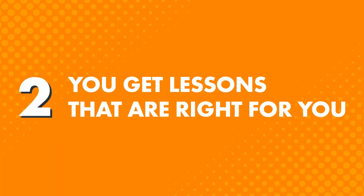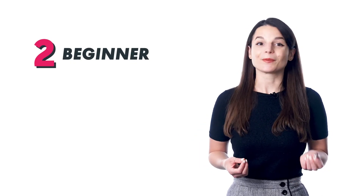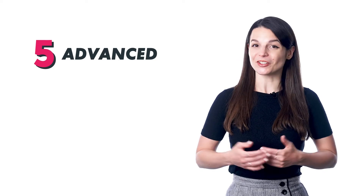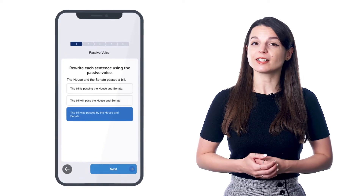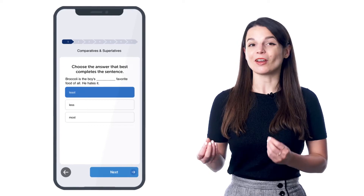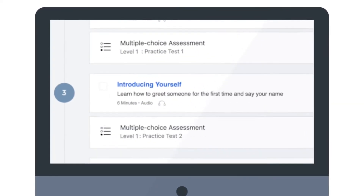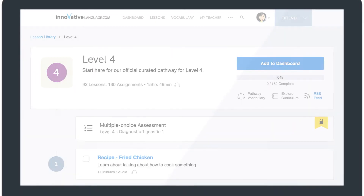Benefit two: you get lessons that are right for you. When you sign up and set your learning level — whether absolute beginner, intermediate, or advanced — we give you a level-appropriate pathway. There's Level 1 for absolute beginners with no experience, Level 2 for beginners with some experience, and all the way to Level 5 for advanced learners. Your learning experience is tailored to you and where you are in your journey. Benefit three: you can level up your language skills. As you go through the pathway, you're constantly learning with lessons and getting tested with multiple-choice and hand-graded assessments.